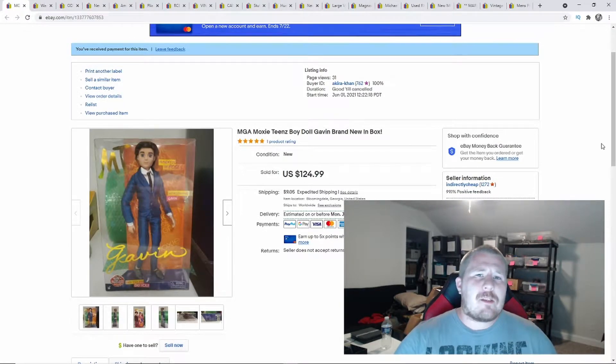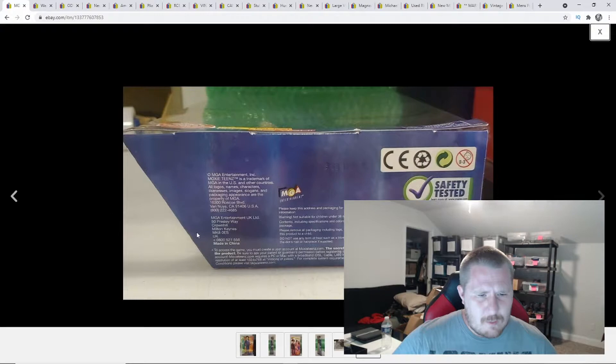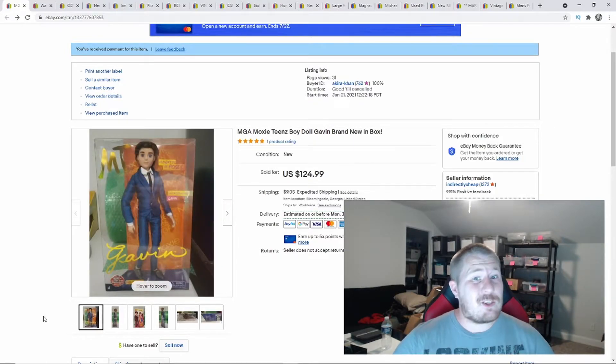Now this is another Barbie-type doll. The reason I wanted to show you guys this one is because it sold for $124.99 — let's say $125 — plus shipping. I've never heard of MGA Moxie Teens. This is an extremely rare doll, and this one didn't even have a model number. I want to say it's from 2010. There was nowhere on eBay to find it, so I put a random price of $125 and it sold in about two weeks. I found this in a storage unit. If you guys ever see Moxie Teens, make sure you pick them up.